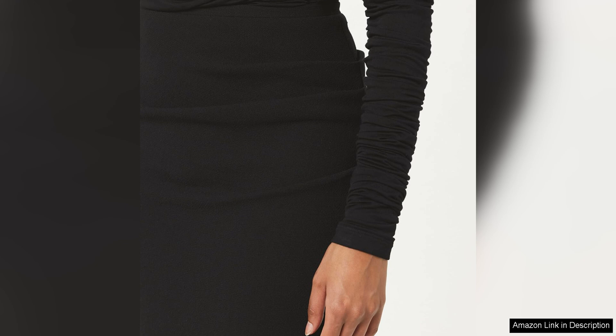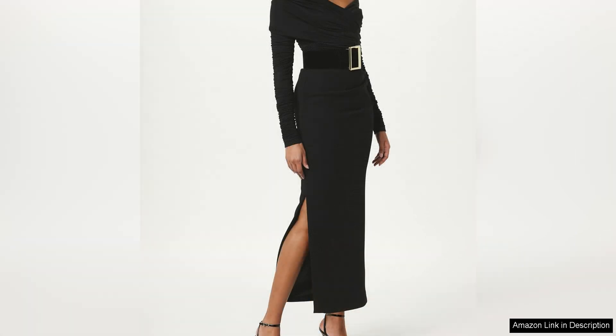The high-waisted fit is both comfortable and stylish. The maxi length adds a touch of drama and sophistication. Overall, Sergio Hudson's draped maxi skirt is a must-have piece for anyone looking to elevate their wardrobe with a touch of luxury and sophistication. The quality craftsmanship, stunning design and flattering silhouette make it a standout piece that is sure to become a wardrobe staple for years to come.